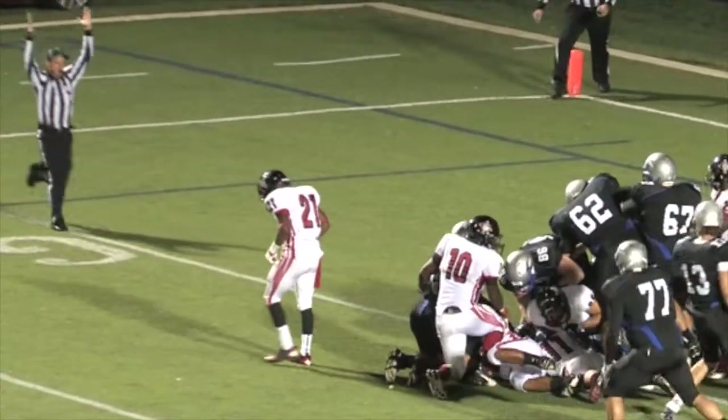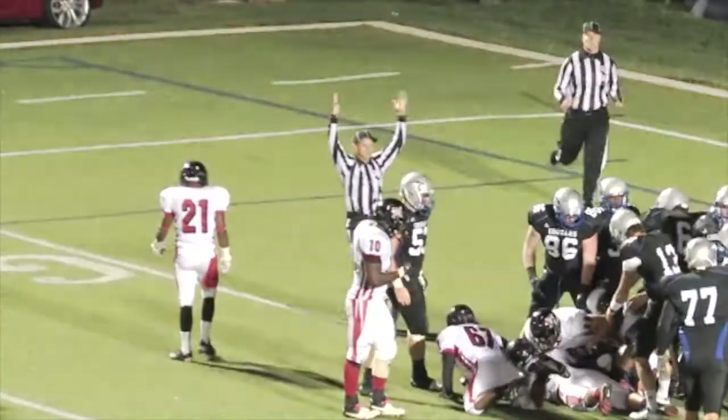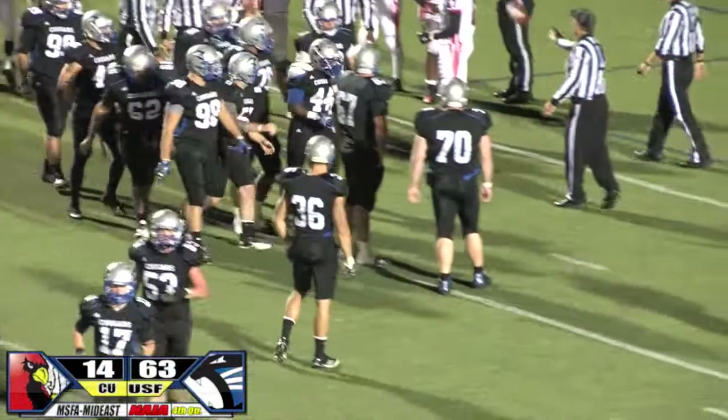Last year the Cougars won 69 to nothing. We just put our 60th point on the board.